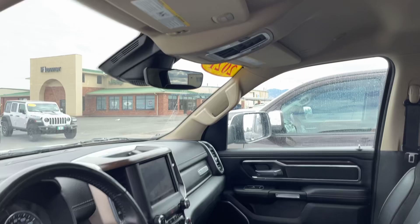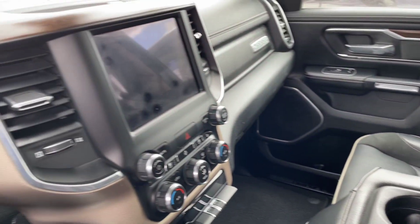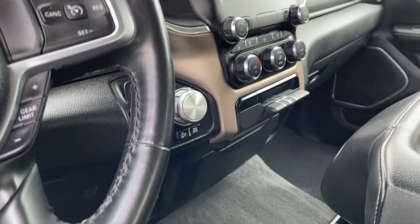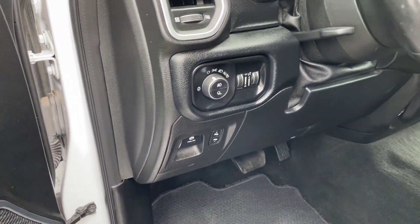Passive entry, leather seats, Uconnect system, heated and ventilated seats, cruise control, and driver information controls with Bluetooth.